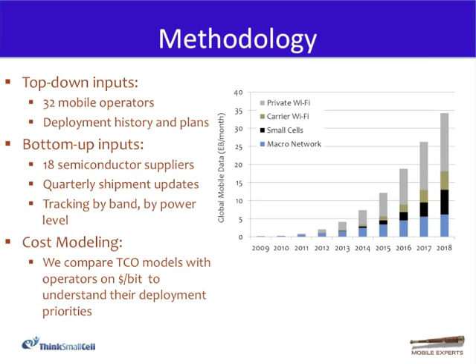The end total of that process gives us a view of how much data will come through the macro network versus Wi-Fi versus small cells. What we find is that the macro network can only handle about 30% to 40% of total data traffic expected in 2018. Another 50% or more will go over Wi-Fi networks — whether private home or office, or carrier-supported Wi-Fi — and the balance over small cells, meaning about 20% of total traffic from mobile devices will be over small cells.